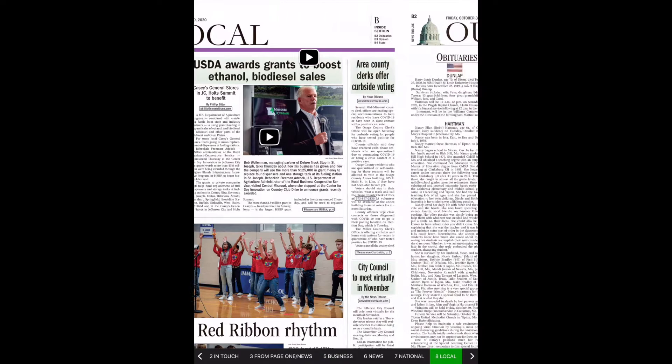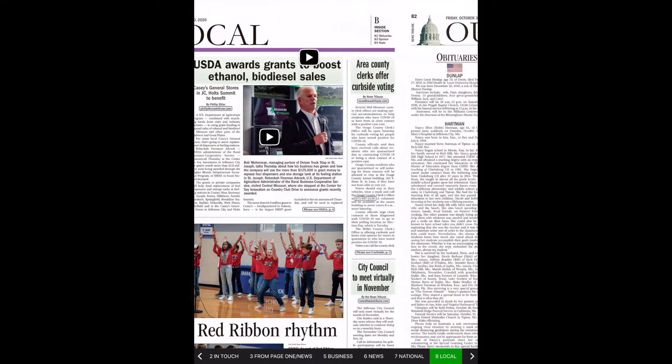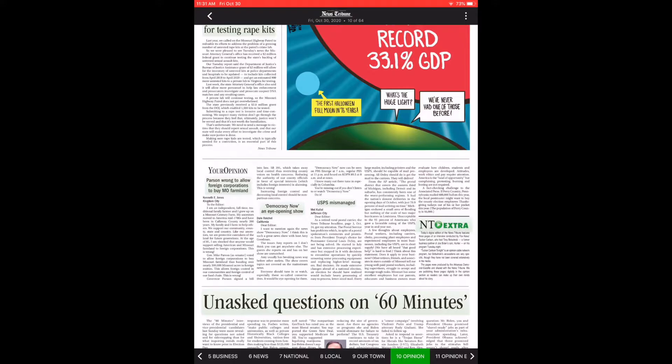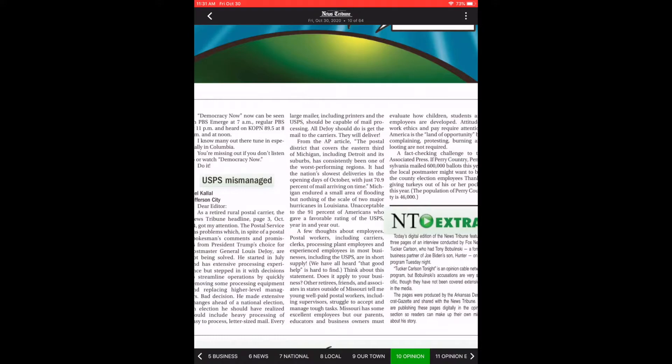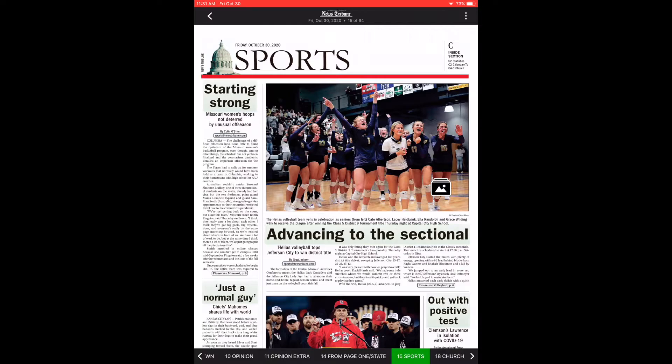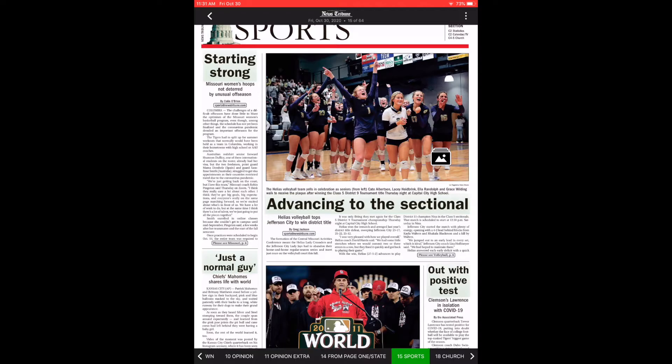As you scroll through, you'll see the replica edition has all the features such as obituaries and the opinion page that you'd find in your regular paper. But it also offers opportunities to add extra content easily, such as an NT Extra in today's edition providing extra pages about a current event in the news. The sports pages offer opportunities to use the many photos we have of student athletes and professional and college sports.